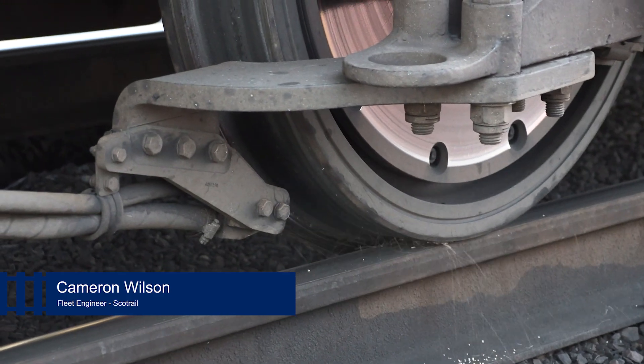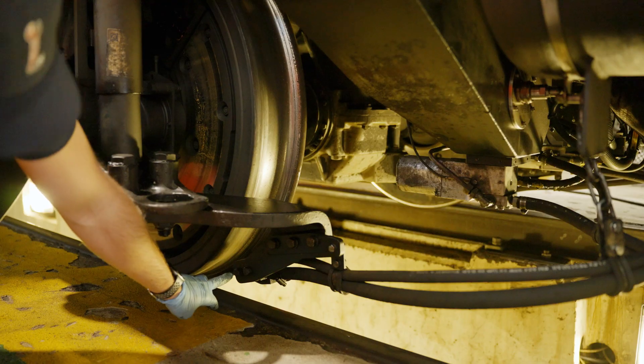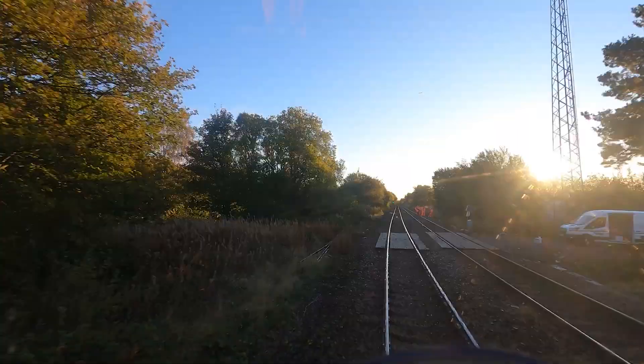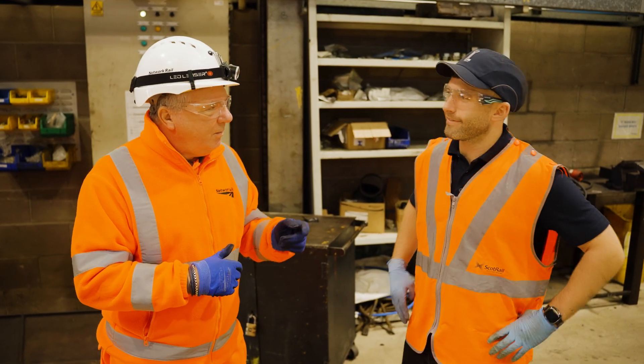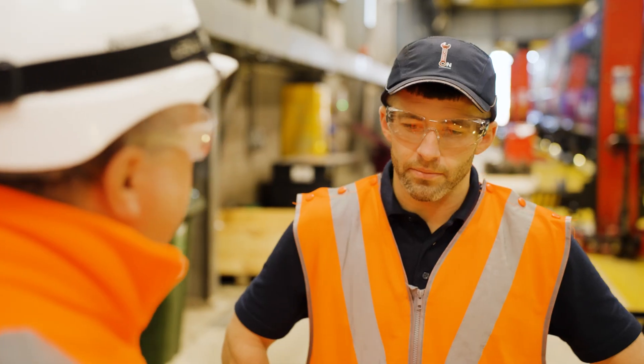The legacy sanding system has one sanded axle and dispenses sand at a constant rate, whereas this new DVRS system has two sanded axles and dispenses sand at a variable rate depending on the train speed, which will provide better braking performance under these tricky conditions. We've already done one test earlier this year which was a proof of concept of the DVRS system, and that was successful.